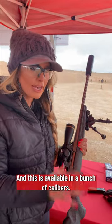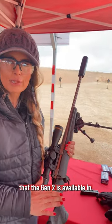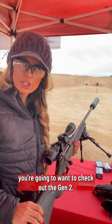This is available in a bunch of calibers — I believe there's close to 20 calibers that the Gen 2 is available in. So whatever your shooting sport is, whether you're going to go backyard plinking or big game hunting, you're going to want to check out the Gen 2.